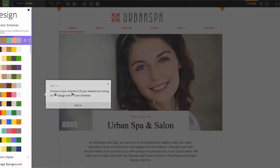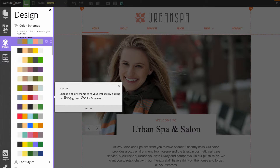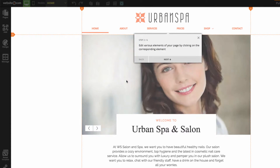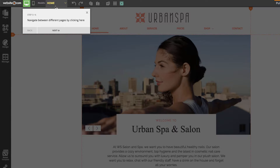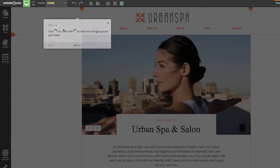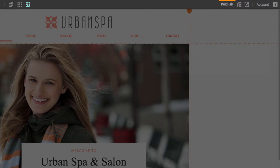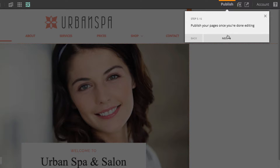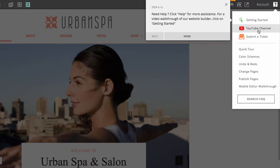Step one of the tour is the color scheme section — you can choose a color scheme by clicking on Design and then Color Schemes. Step two: edit various elements of your page by clicking on them. Step three: use the navigation menu to move between pages. Step four: use the undo and redo buttons. Step five: hit the Publish button when you're done editing. Finally, there's a Help section with links to the YouTube channel and support.